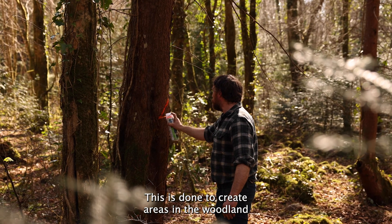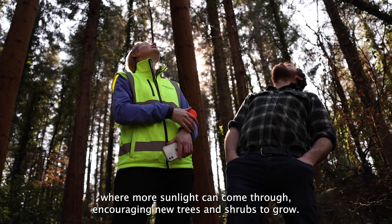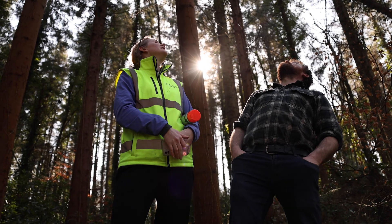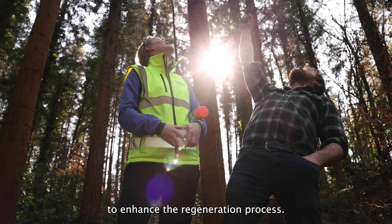This is done to create areas in the woodland where more sunlight can come through, encouraging new trees and shrubs to grow. In some of these areas, we'll plant some small groups of native trees to enhance the regeneration process.